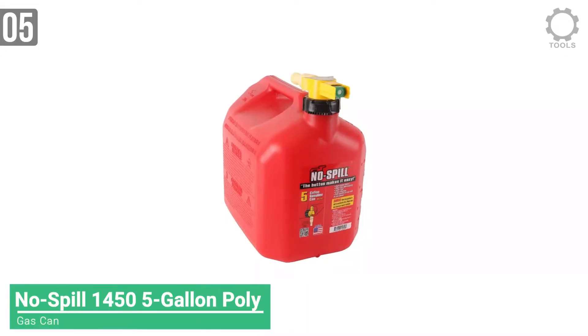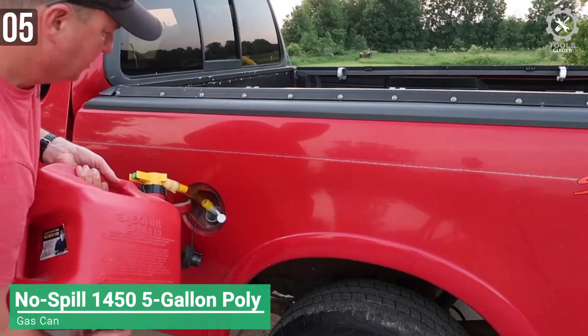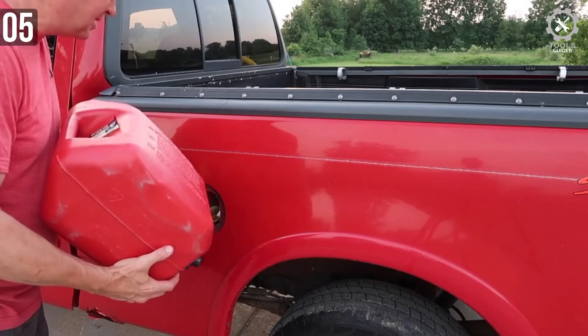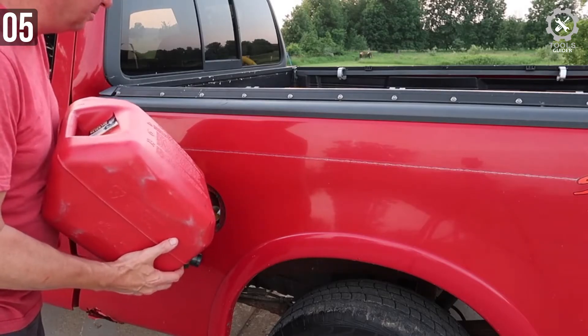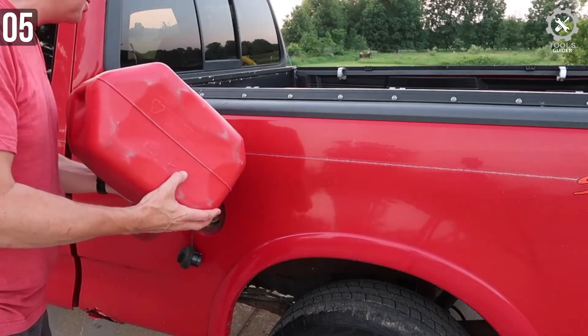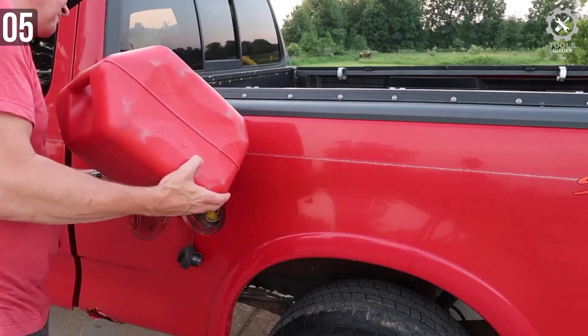At number 5 we have the No Spill 1450 1.25 Gallon Poly Gas Can. The No Spill 1450 is a gas can made out of polycarbonate. As the name suggests, it's a gas can that is supposed to not spill. It's capable of holding up to 5 gallons of gas. Depending on which vehicle you drive, that can be plenty.